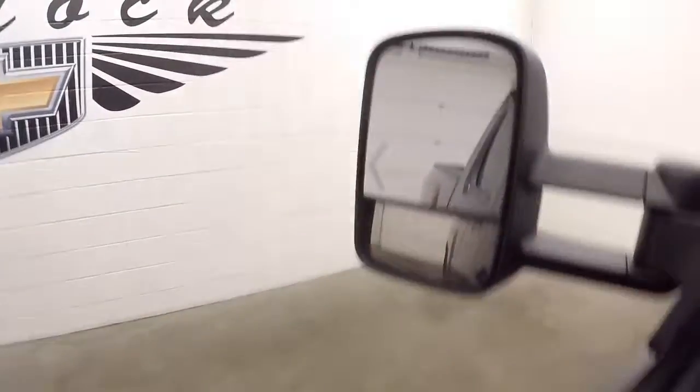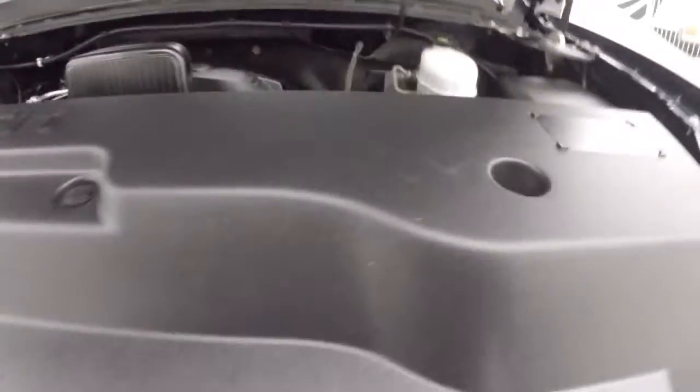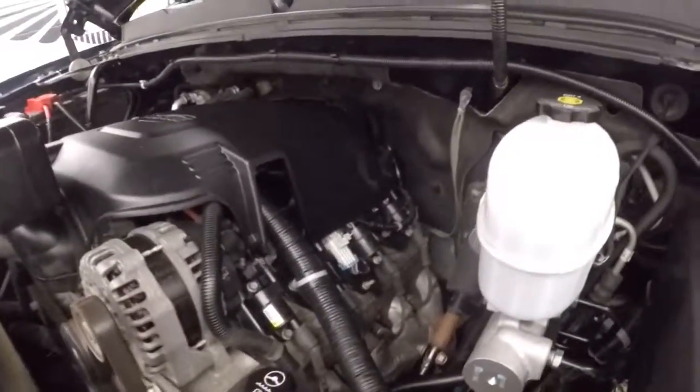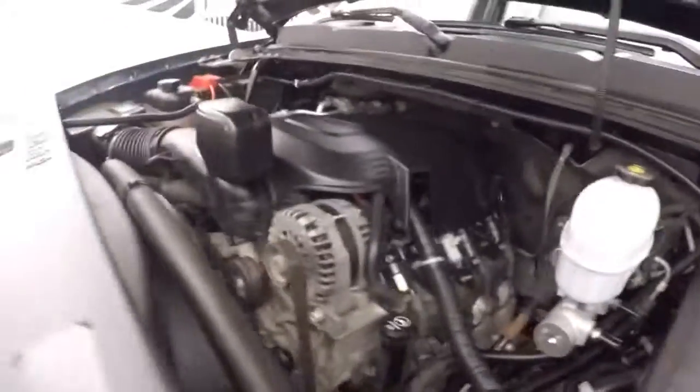As you can see there are blinkers in the mirror. Still look underneath the hood. On the roof there are also extra lights. Here's your 6L Vortec V8 — nice and strong, nice and smooth. Plenty of power.